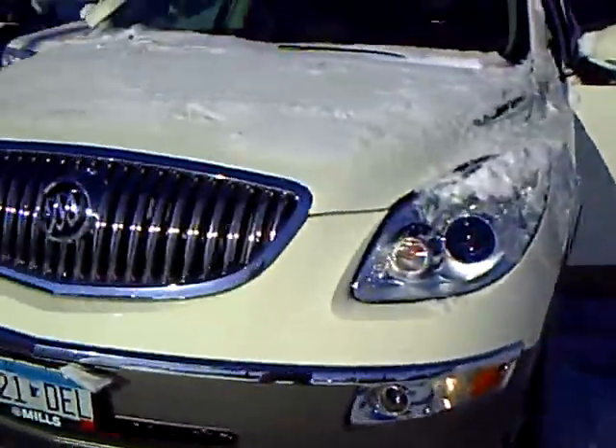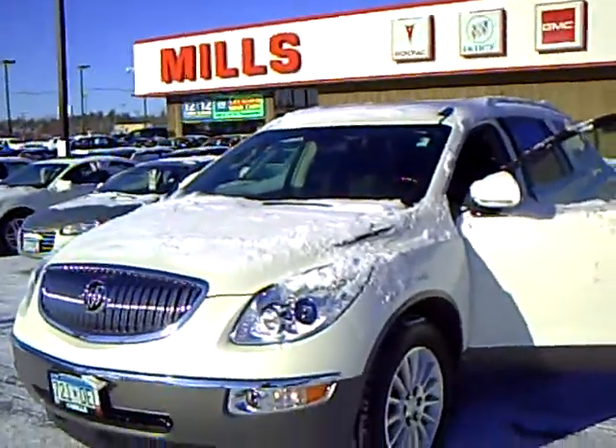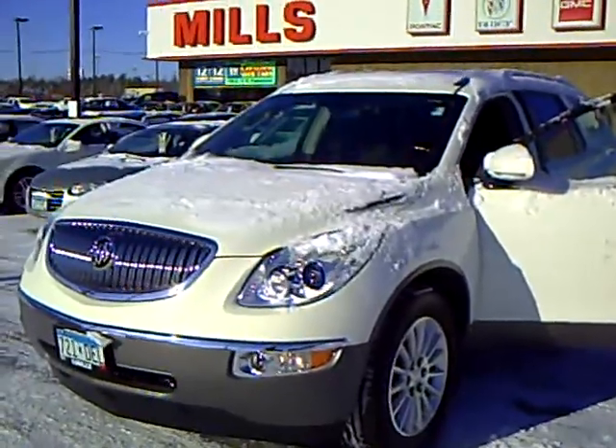So if you would like to take this gorgeous Buick Enclave for a test drive, please give me a call. Again, my name is Laura Neumann, and I drive one myself — I love it. Give me a call. Bye.